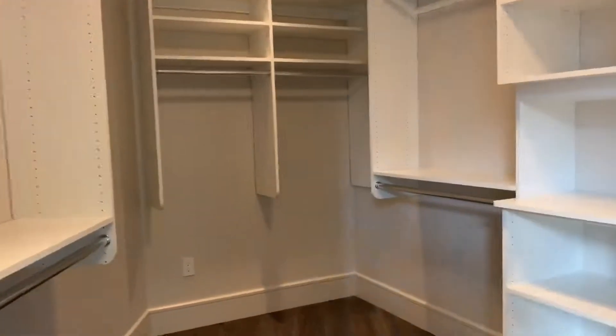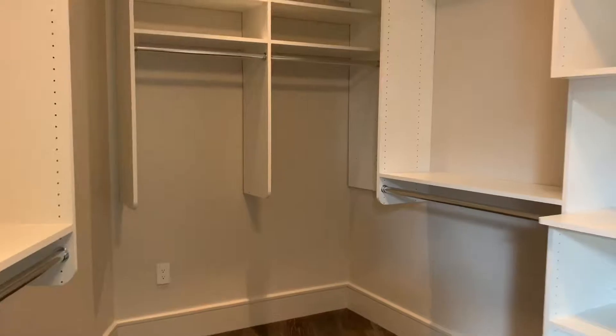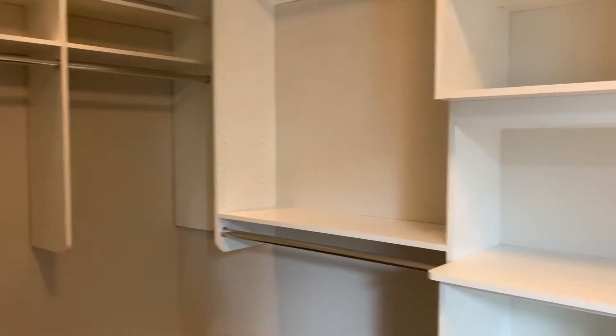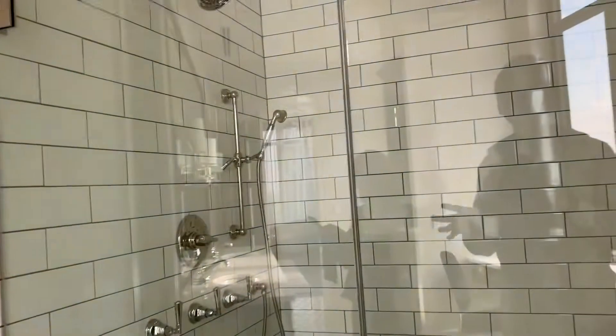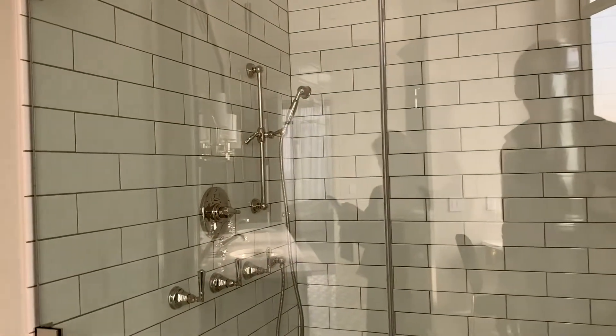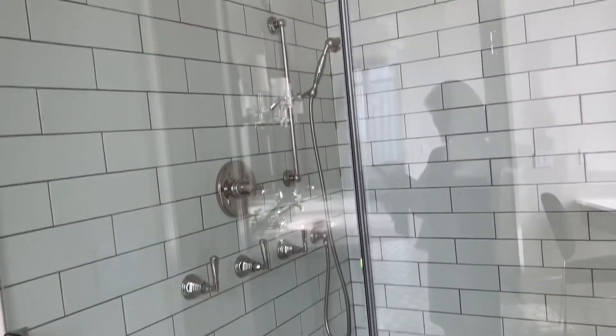Here's the second closet — another one. I would definitely not have a shortage of space for clothes. It's frosted. And then the shower — two dual showers. Rainforest shower. This one's rainfall. This one's definitely more of my speed.